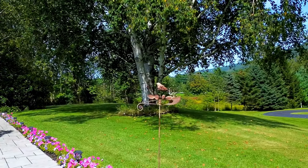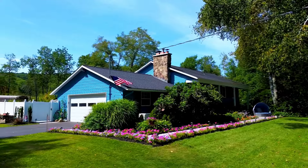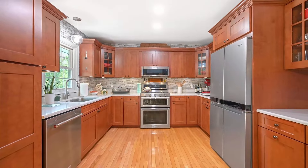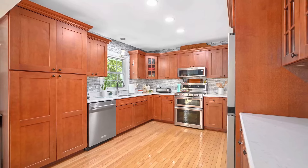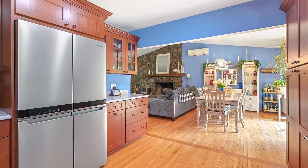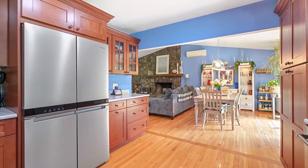This two-story raised ranch is the epitome of location, comfort, and luxury. Step inside to a perfectly renovated kitchen with Cambria quartz countertops, stainless steel appliances, tons of storage inside these beautiful custom cabinets, and oak floors throughout the upstairs living area. Enjoy and entertain with a seamless open floor plan.